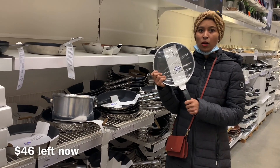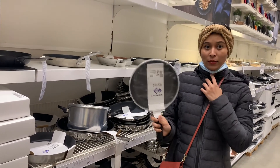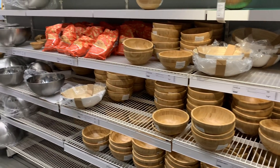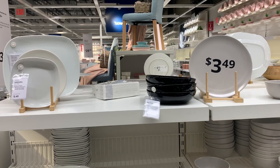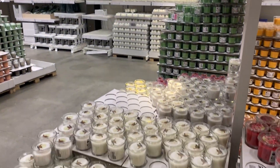This fry pan is only $4 — it's good for making some omelettes. Every time I come to IKEA I feel like buying everything from here.